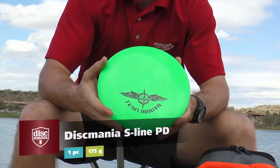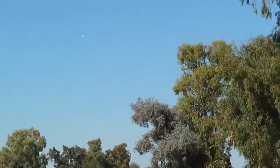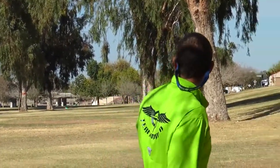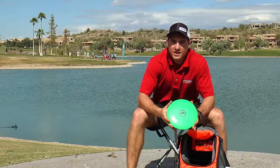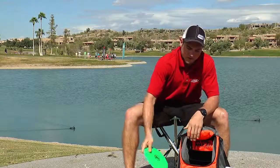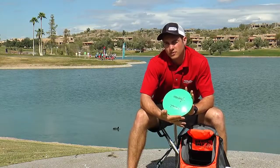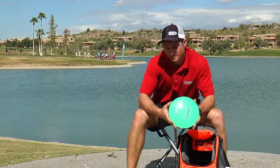Pretty much the same thing with the 11-time except when I need less overstable. Next disc I have is a PD — new addition to the bag and I'm really liking it. It kind of flies like a longer T-Bird, really straight, and it goes surprisingly far for how it feels. Next I've got a Wraith — I really like throwing the Wraith for sidearms. It flips up nicely and I don't really like side-arming really overstable discs, so it really caters to my sidearm.